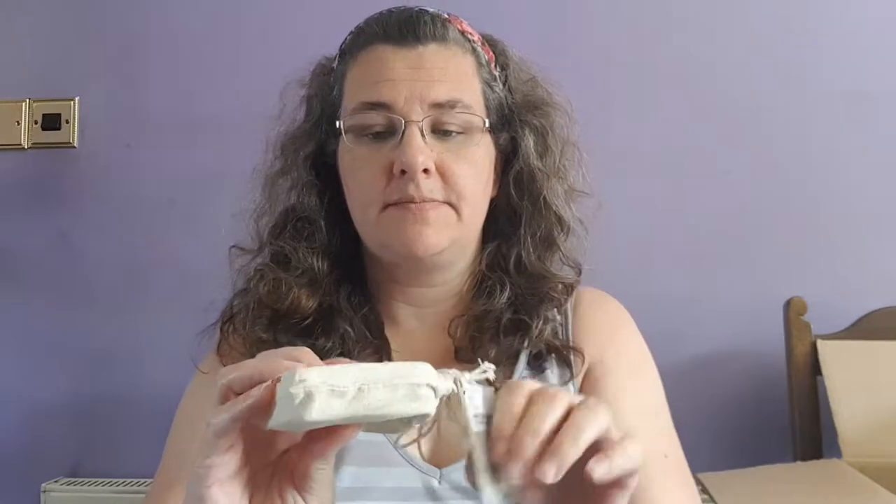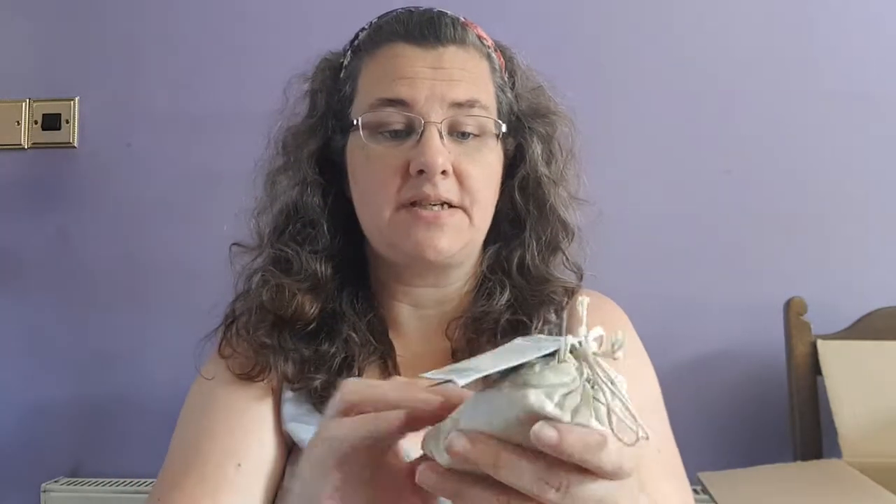I also got a soap nut shampoo bar to try alongside the Friendly Soap one. It comes in a little canvas-type bag, which is handy for travelling. It's a coconutty soap nut shampoo, handmade in the UK. I haven't tried it yet but I will, and we'll see how it compares to the Friendly Soap bar.